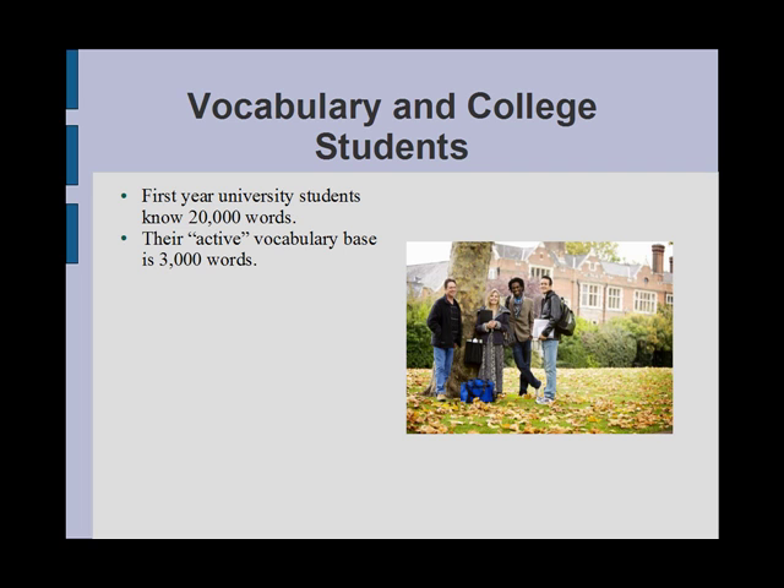But what does this mean to you, a non-native speaker aspiring to score high on the TOEFL IBT test? How many words do you need to know? Which words should you learn? Whose words should you study and why? This post will answer these questions.